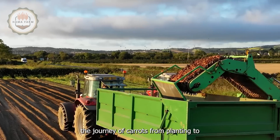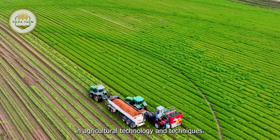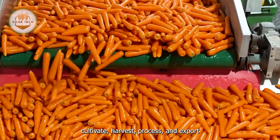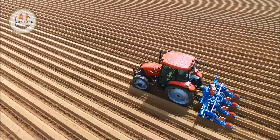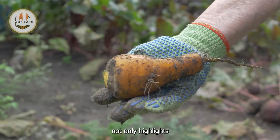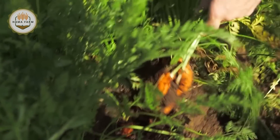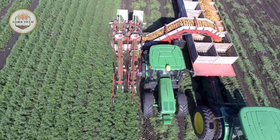In conclusion, the journey of carrots from planting to exporting is a testament to the advancements in agricultural technology and techniques. Modern machinery and efficient processes have revolutionized the way farmers cultivate, harvest, process and export carrots, ensuring high productivity and meeting global market demands. This intricate process not only highlights the dedication and hard work of farmers, but also showcases the significant role of technology in agriculture. Thank you for accompanying us on this fascinating journey. Have a great day and see you in the next video.